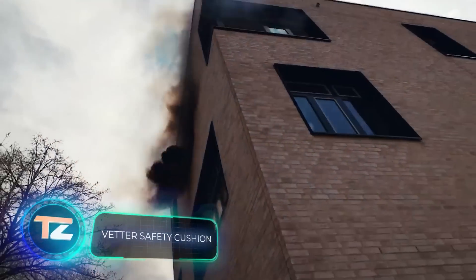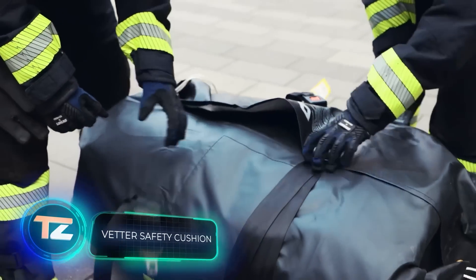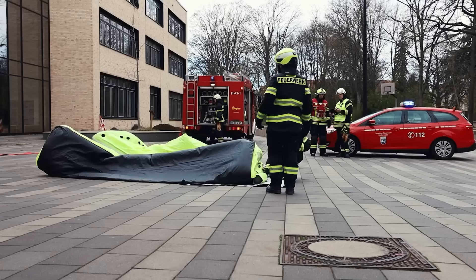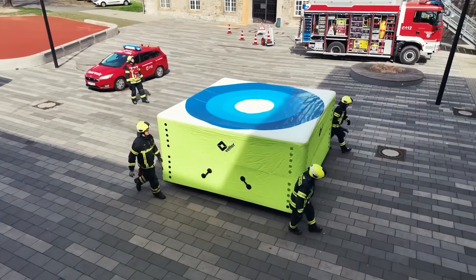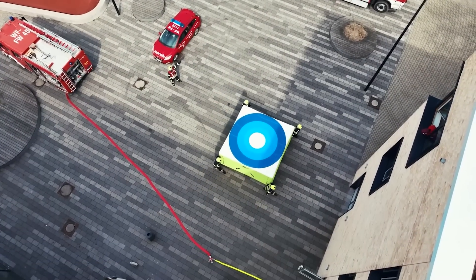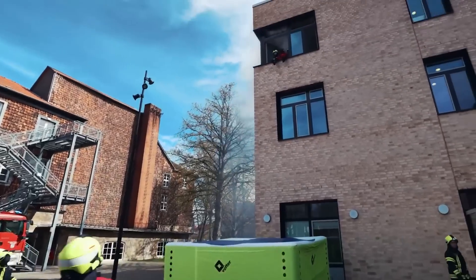But if a building lacks escape chutes, emergency services can turn to these cushions. They can withstand jumps from the eighth floor — that's approximately 25 meters high. A team of two people can assemble the SP-16 cushion. Interestingly, the blue circle in the center serves to reduce the fear of jumping, according to psychologists.